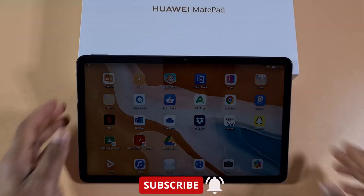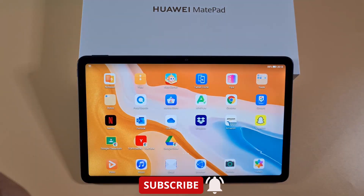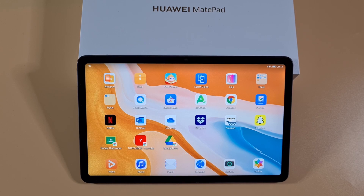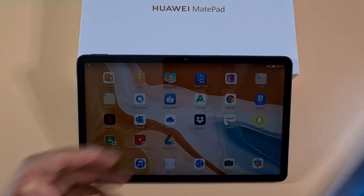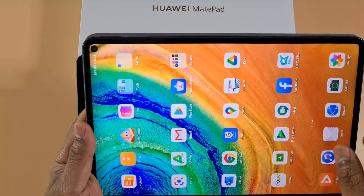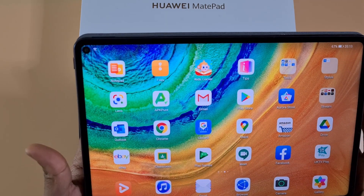Welcome to Top One. Today I've got two tablets: the Huawei MatePad 10.4 and the Huawei MatePad Pro. One of them you can get Google Play Services installed and working, and the other one there is no option to get Google services working. I'm going to show you the MatePad Pro, which I already have Google installed on.